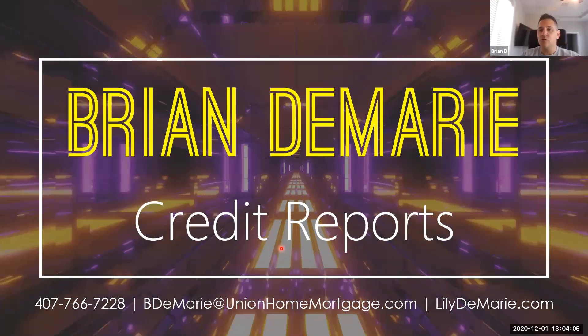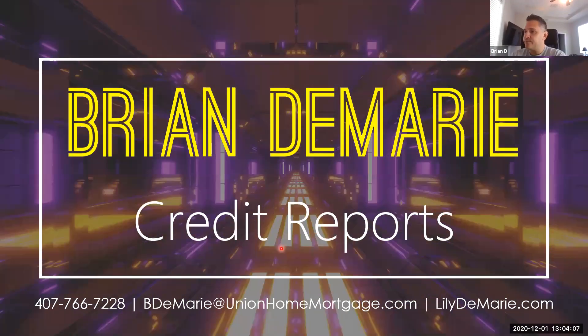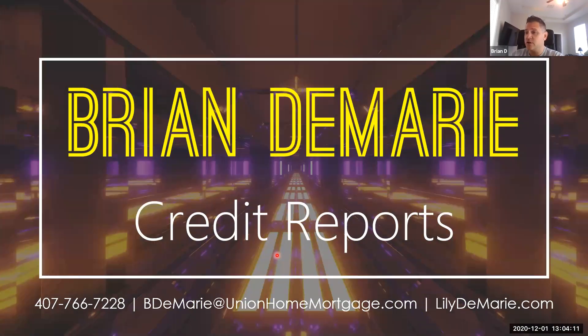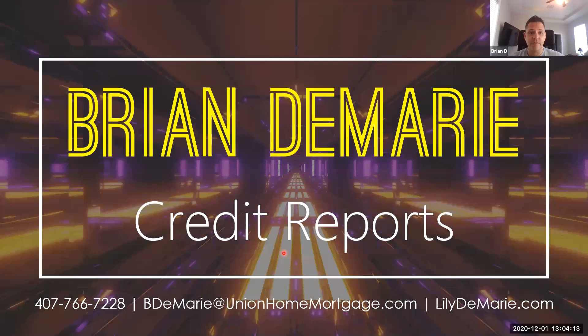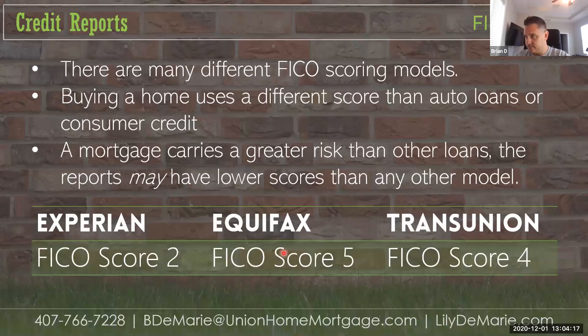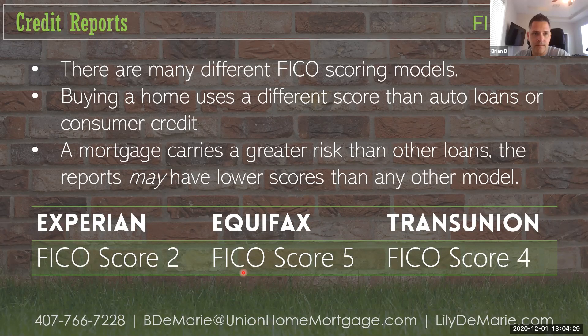Okay guys, so let's talk about credit reports. When we do a mortgage, we are going to run everybody's credit. These are some of the basics here.